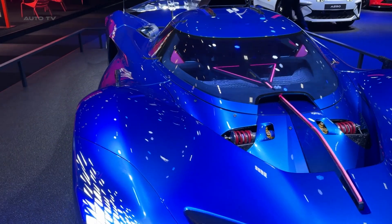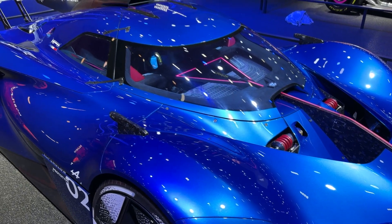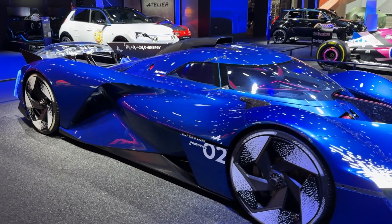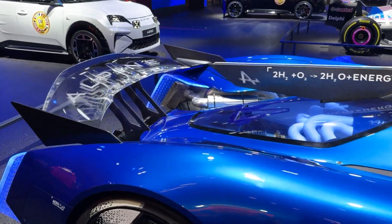This could be the future of motorsport. While everyone else is going pure electric, Alpine might have just figured out how to keep the soul of racing alive while going green. Imagine Formula One cars screaming down the straight burning hydrogen instead of fossil fuels — the sound, the speed, the spectacle, all without the guilt.